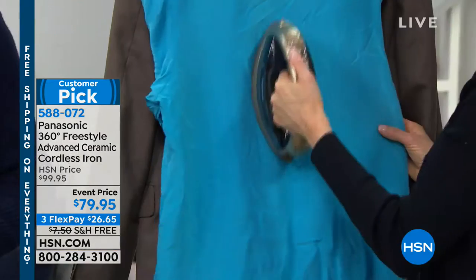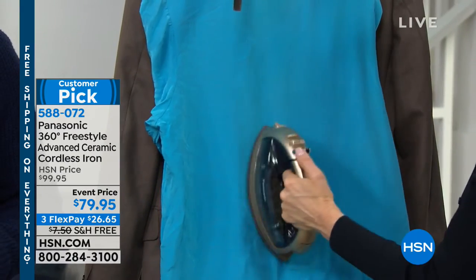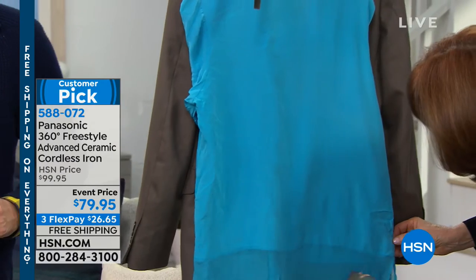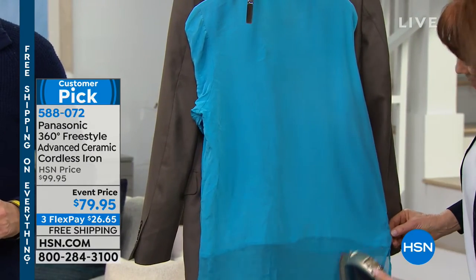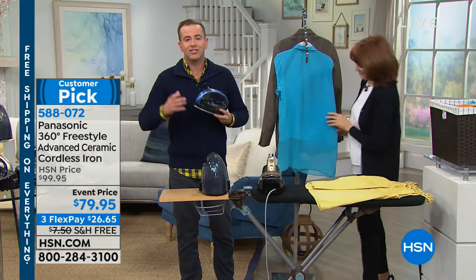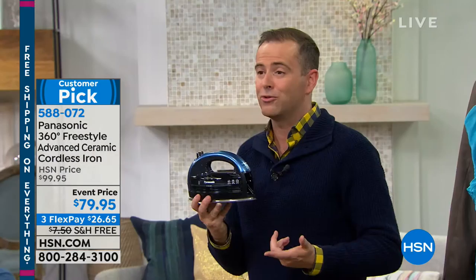It's going to the drapes, the curtains, the sheets on the bed. Chelsea and I will literally take the iron right over to the bed and iron on the bed to get it looking spruced up for when my mom comes over. The reality is, no more worrying about a cord — it's a much safer proposition as well.